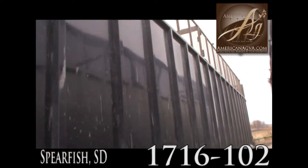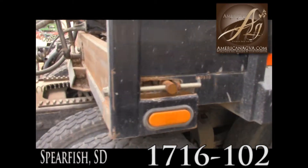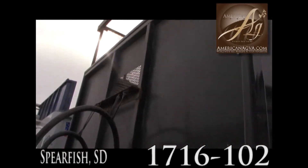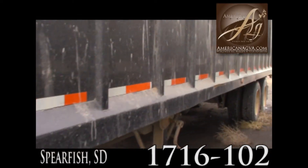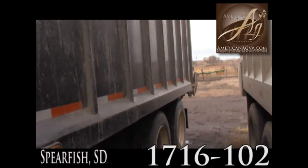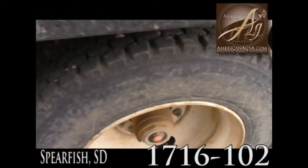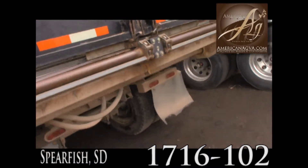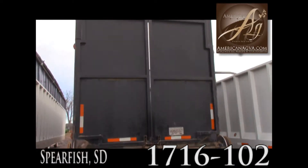Very nice shape, real nice. Bart built this himself, patterned it after other trailers. This thing is in excellent condition — you'd think it was factory-built. Tires are pretty decent here. Well taken care of. This one hasn't seen a lot of use or abuse here, folks.